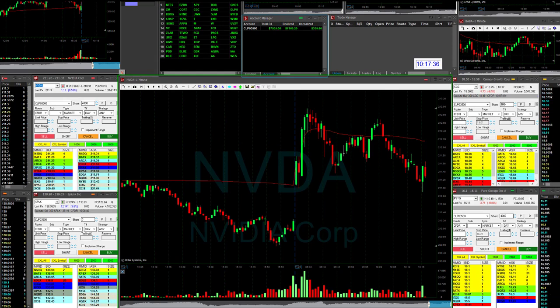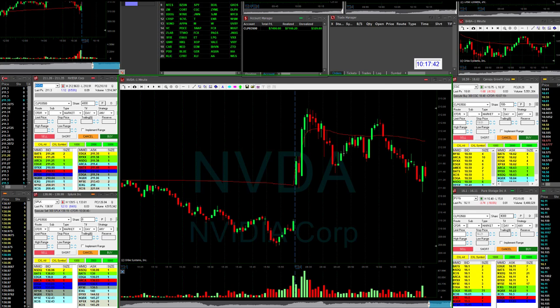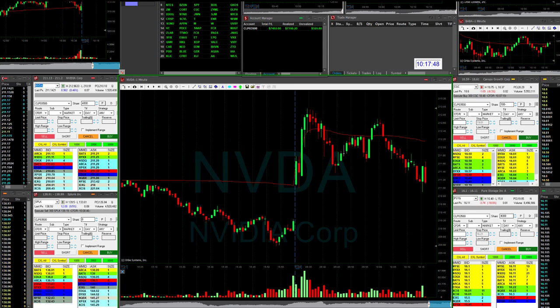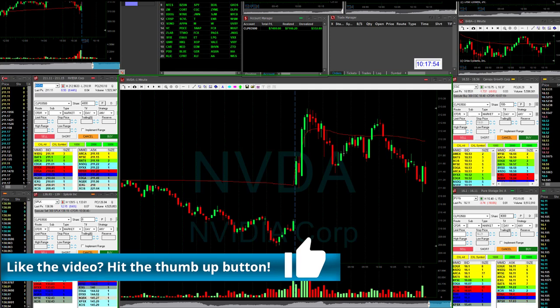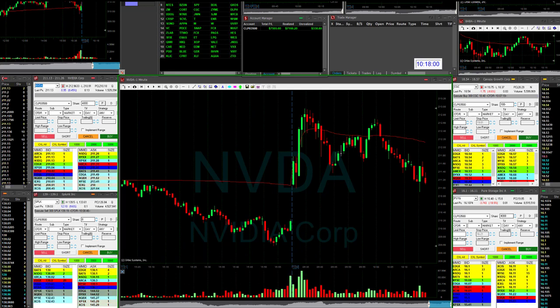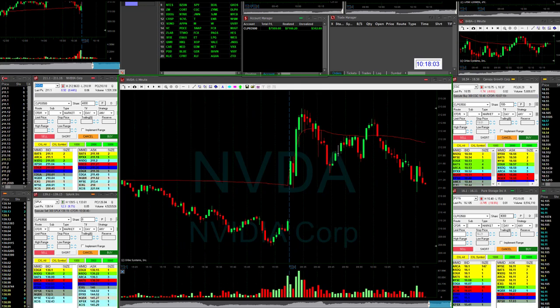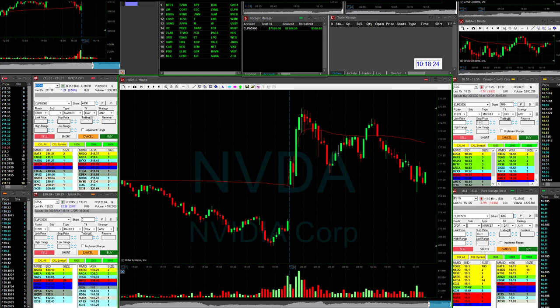I want to thank you all very, very much for participating. And don't forget the Black Friday deals that we have — you can join us, trade a live funded account and get all the education you need right now for as low as $350. Is there a reason why you wouldn't click the link that Clifton just posted? Buy yourself a nice Black Friday present. I'll see you all next week. Have fun, have a great weekend traders.